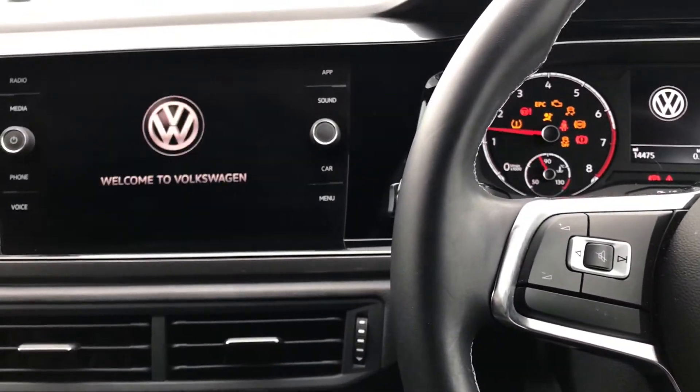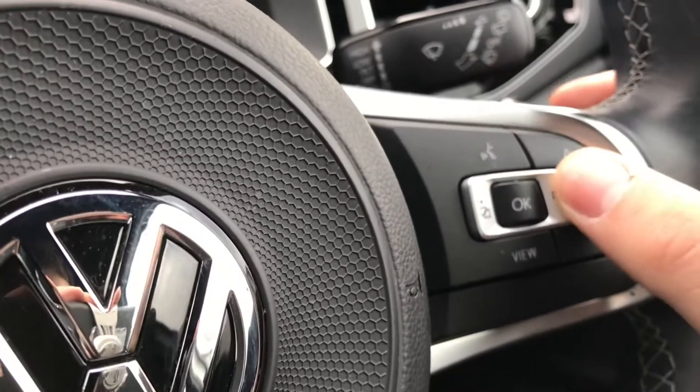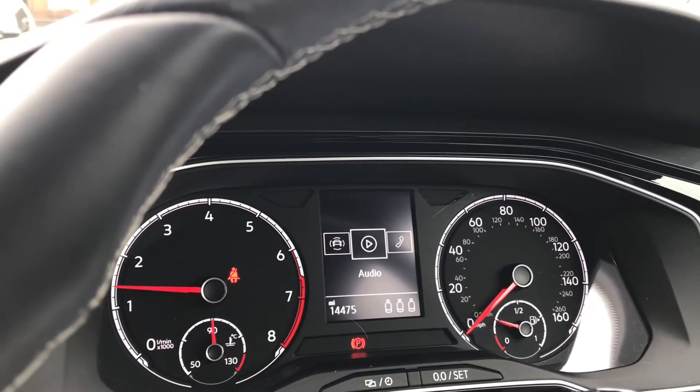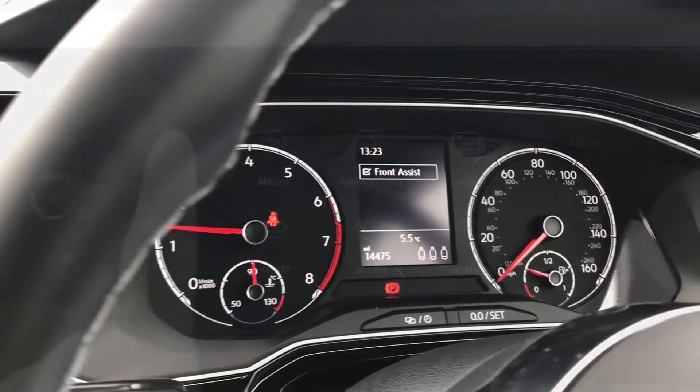On the engine, the car roars into action as all the displays activate, giving us access to the wheel's capabilities. Simply press this button here and we can access the driving data, our assist system, the audio, telephone, and you can also check if your passengers have their seatbelts on as well.